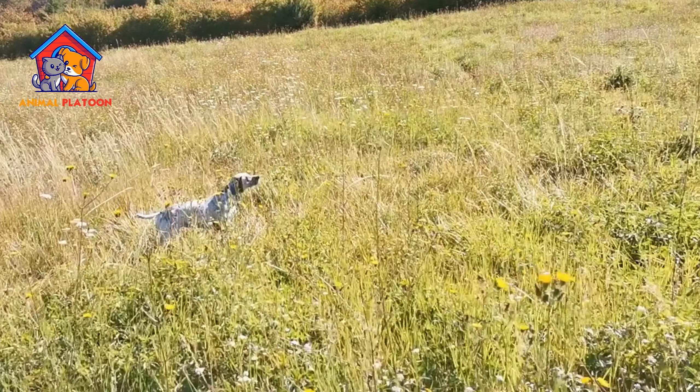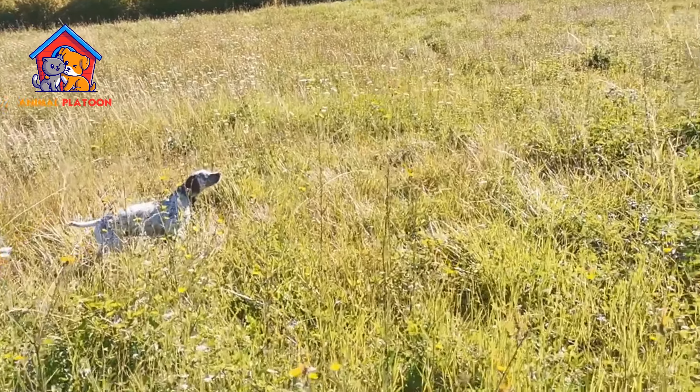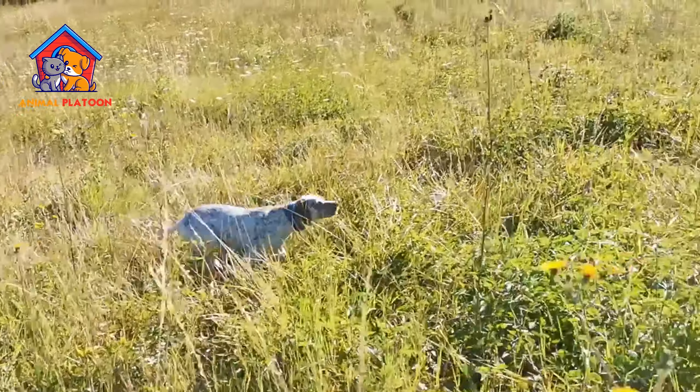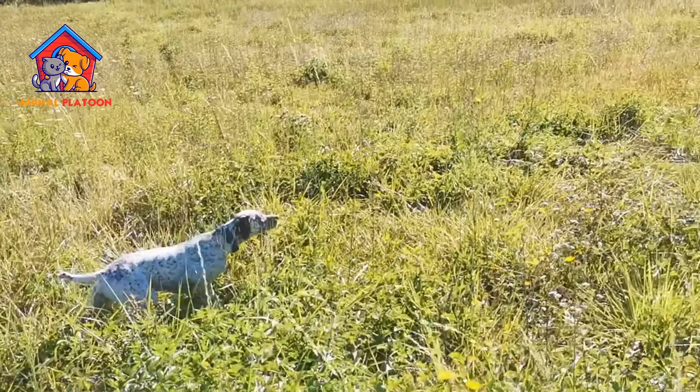The Brac du Bourbonnet, a breed of gundog known for its rustic appearance, sometimes born with a short tail and a coat ticked with liver, fawn, black, or white.